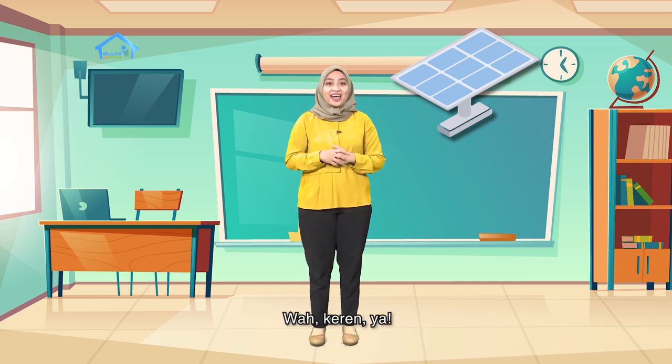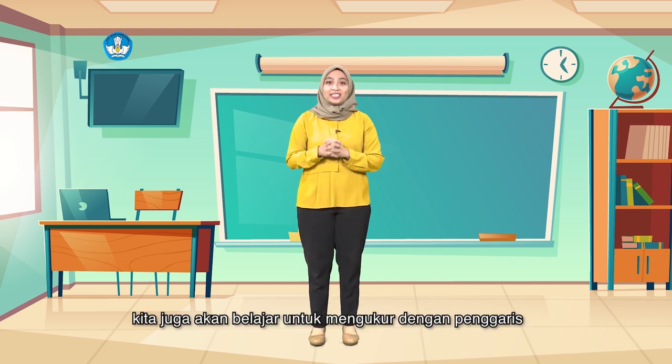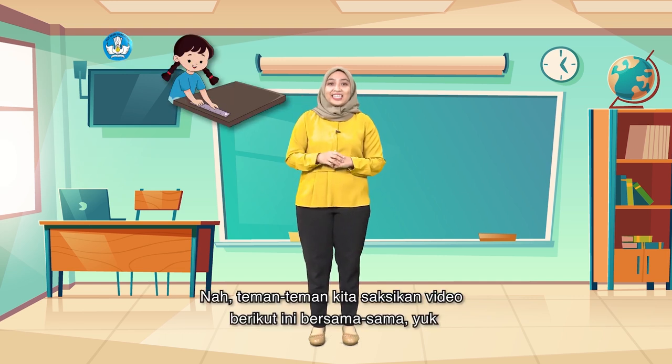Wah keren ya! Kita juga akan belajar untuk mengukur dengan penggaris dan jengkal tangan kita sendiri. Nah teman-teman, kita saksikan video berikut ini bersama-sama yuk.